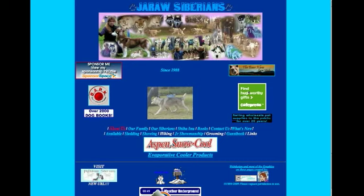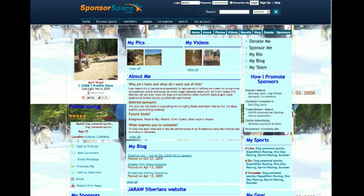Here you can see a sled dog team, the Jural Siberians, and here's an example of how they use Sponsorspace. On their personal website, you can see they have their link to their Sponsorspace profile located in the top left-hand corner. When you click the link, it takes you to their Sponsorspace profile.